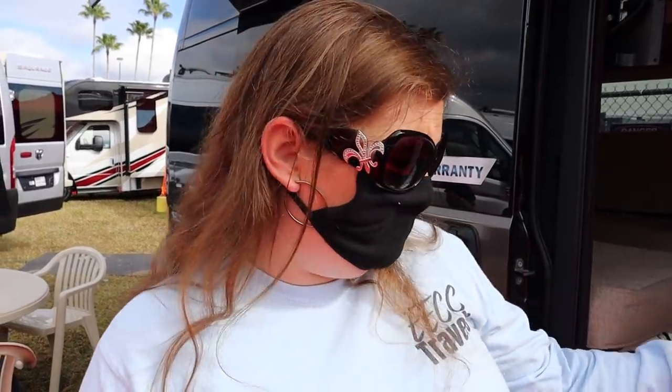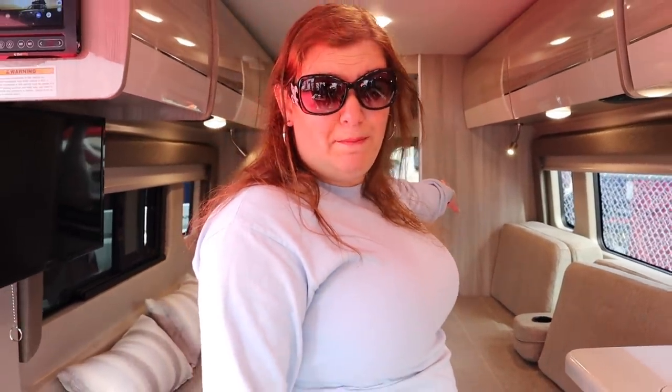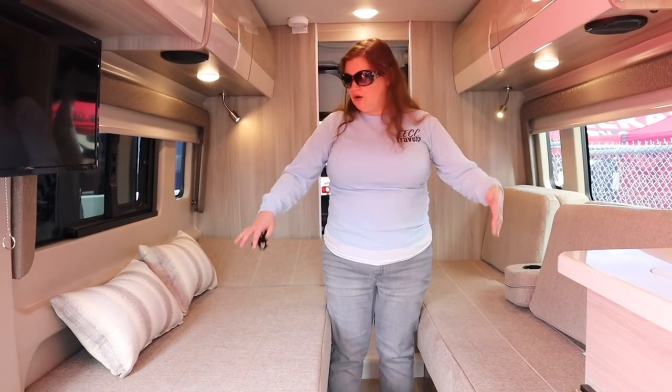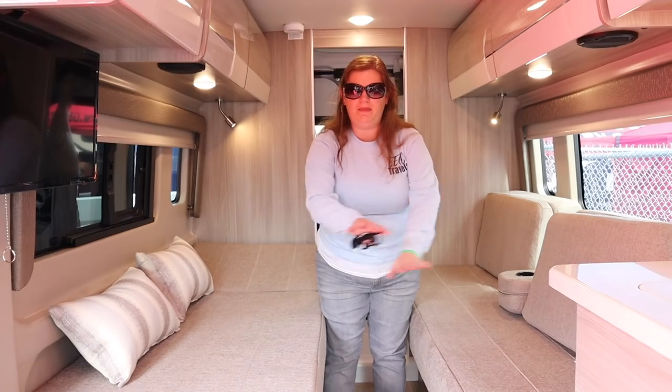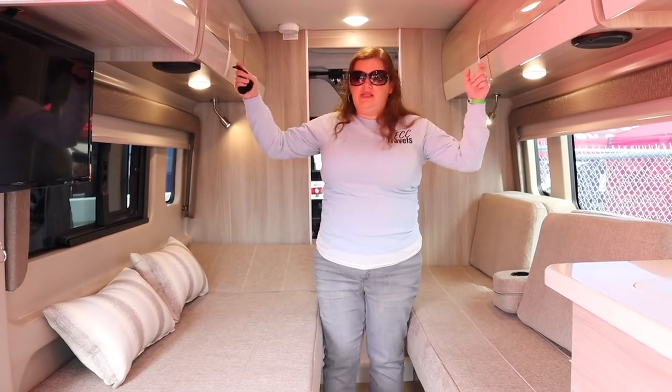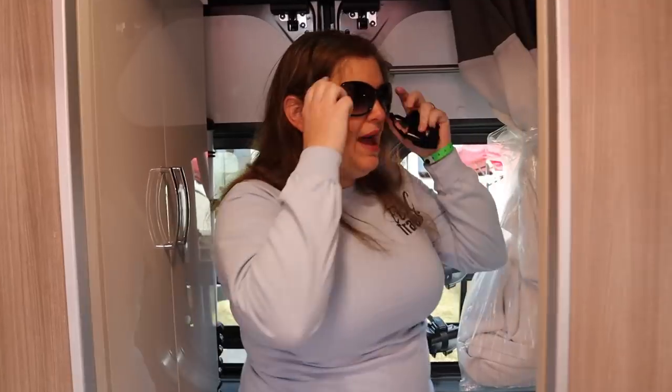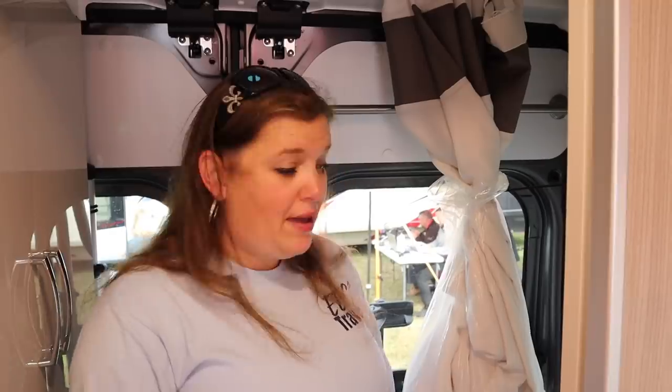This is the best price Class B I've seen back there, but this one's ten thousand dollars cheaper — it's $79k. It's another Thor Sequence but with a different layout I actually like. This layout has the bathroom in the back which gives you a bigger bathroom, and during the day two seating areas. At night you can sleep as-is or put something in between to make one big bed. Lots of storage, and in the back there's a closet in the bathroom. It is a wet bath, but one of the larger ones we've seen — so this is very similar to the other one but ten thousand dollars less. So far, this is the best price Class B we've seen.